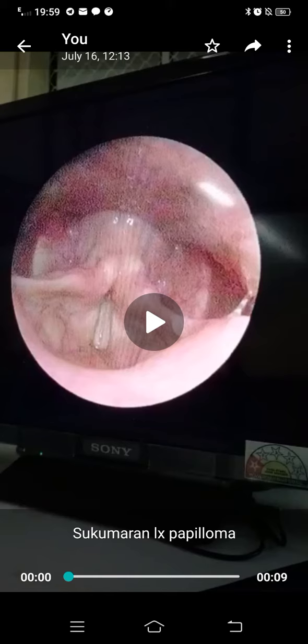When asking the patient to phonate, we can see a proliferative lesion in the posterior part of the left vocal cord. This is suggestive of a benign lesion, most probably a papilloma. Now watch the video.